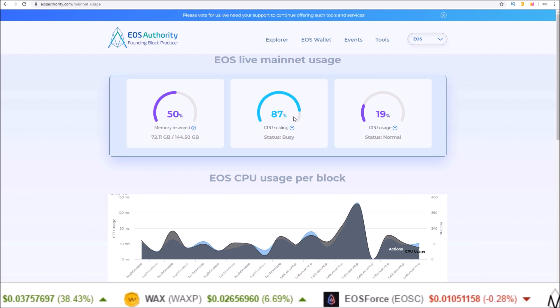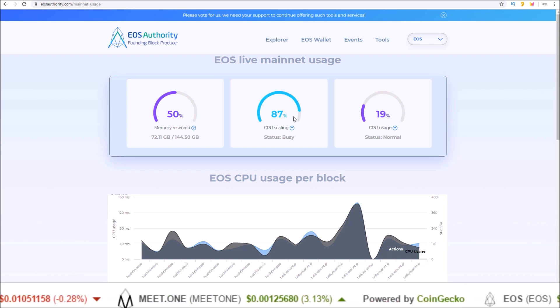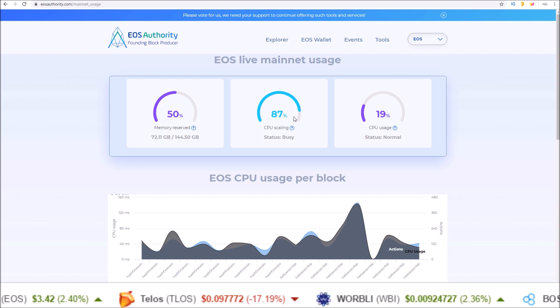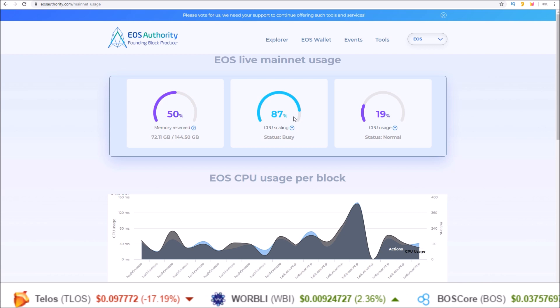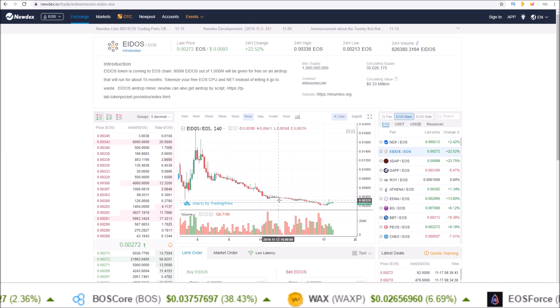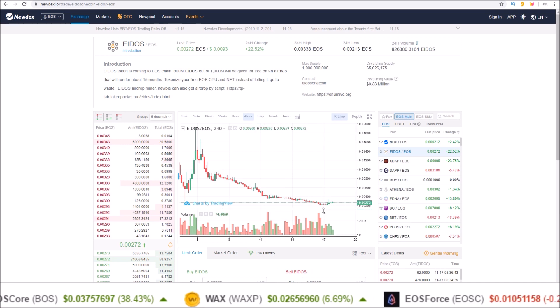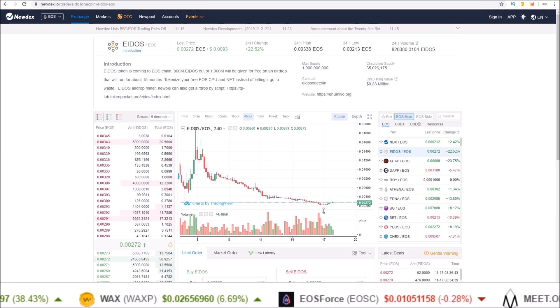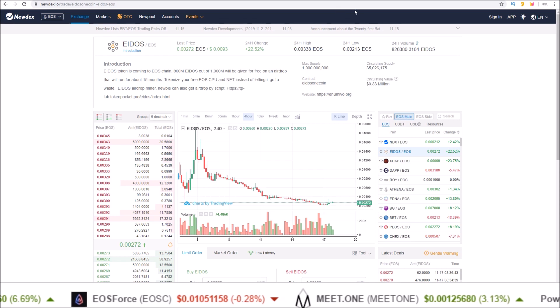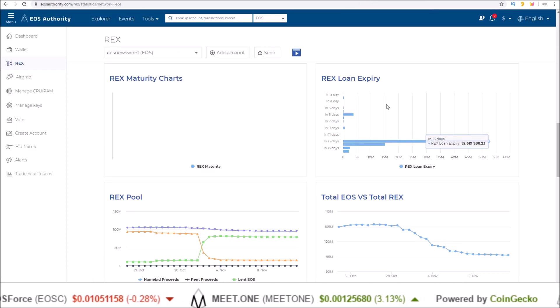So that's my little rant on Eidos. Even if nothing were to change — no fixes for Eidos mining put in place — I think things would continue to get better and better just with the drop in price. There's going to be less and less incentive for people to mine this and even less incentive for people to pay for resources through REX to mine the token.